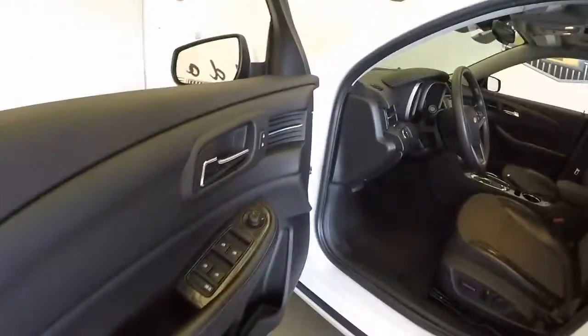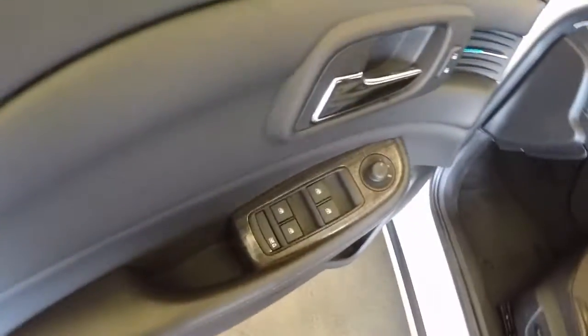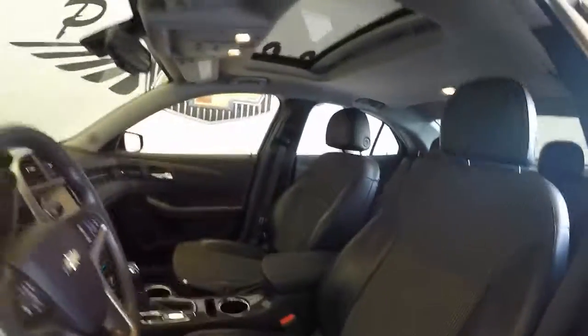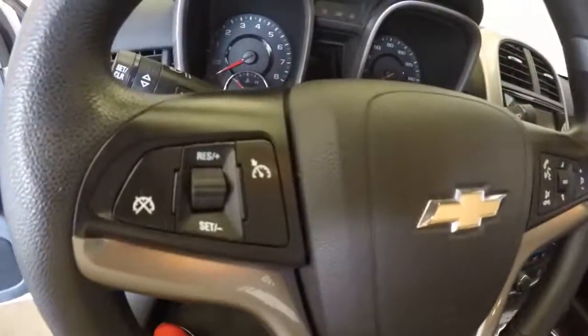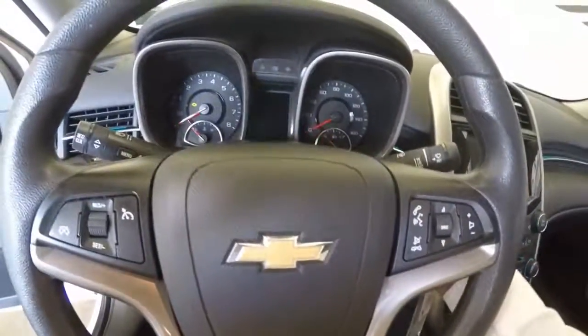Very nice condition. Come around — all your standard controls on the door, power seats. This has a power sunroof. Come in here and you get all your controls on the steering wheel for your cruise control, Bluetooth, and radio.